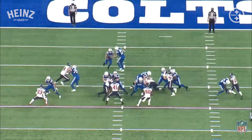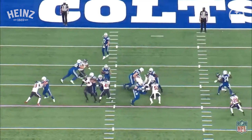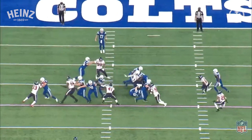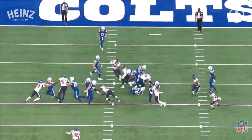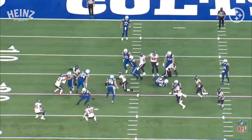Now watch the running back — he does a great job of splitting the double team by hugging it, staying right in between those two guys. The linebacker jumps to the outside, the tackle has been moved to the other side, and the back ends up splitting the double team. These are the style of runs the Steelers are going to face and have to defend on Sunday.